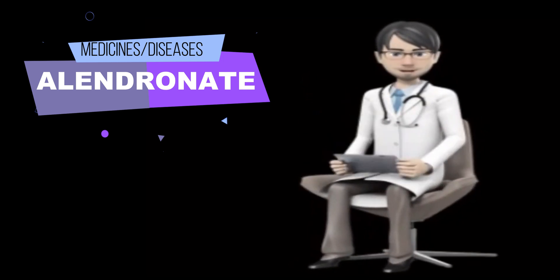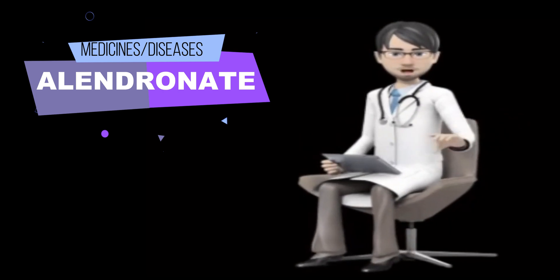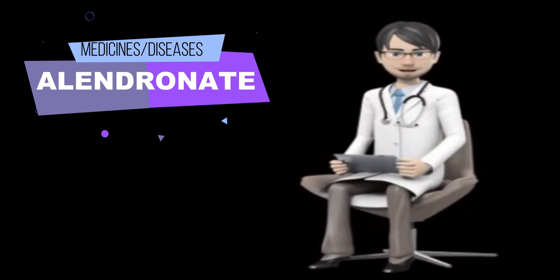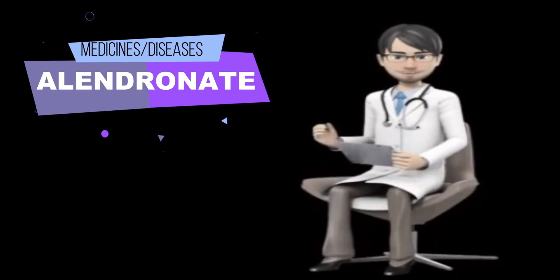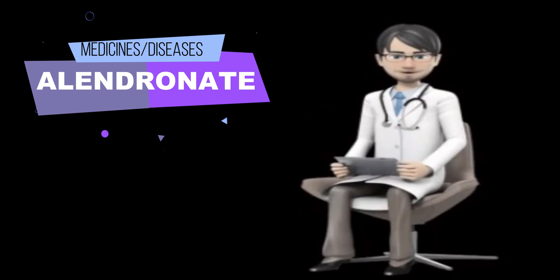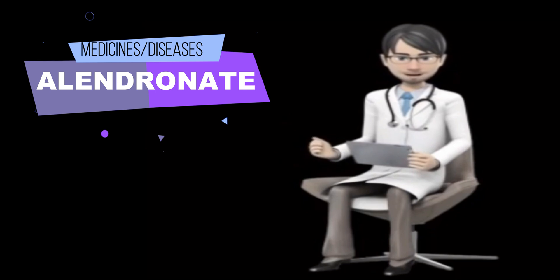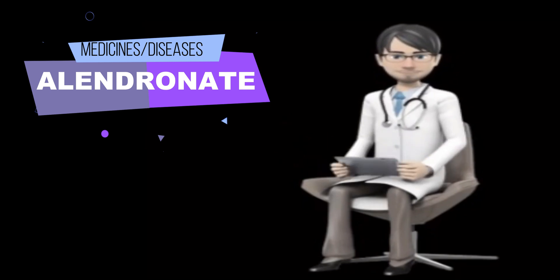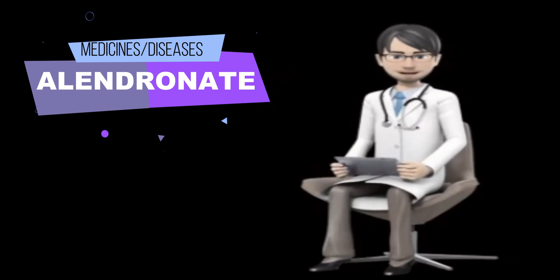How to use Alendronate? Alendronate comes as a tablet, an effervescent tablet, and a solution (liquid) to take by mouth. The solution is usually taken on an empty stomach once a week in the morning. The 5 mg and 10 mg tablets are usually taken on an empty stomach once a day in the morning, and the 35 mg and 70 mg tablets are usually taken on an empty stomach once a week in the morning.